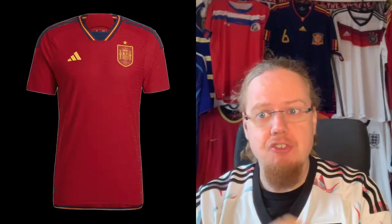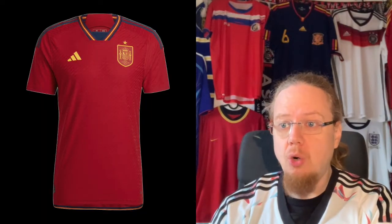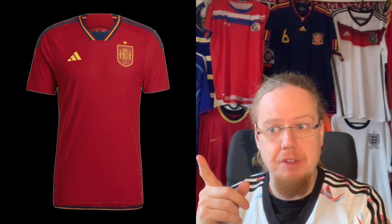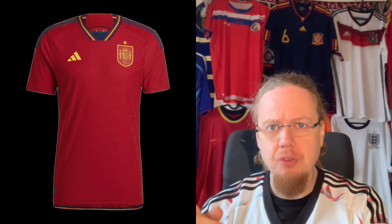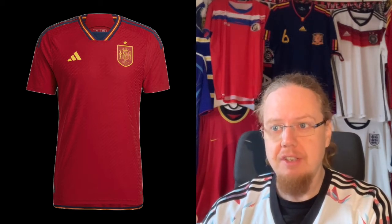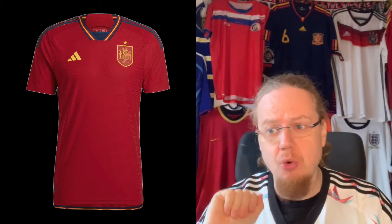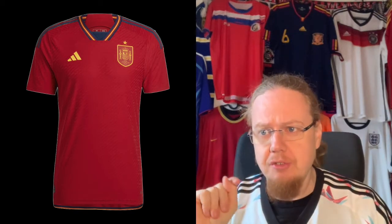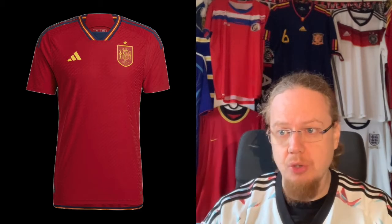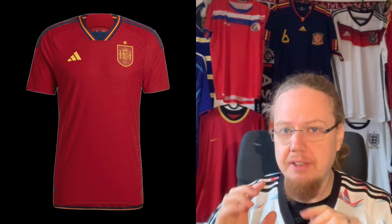Enough preamble, let's get started with Spain and their new home jersey. It is the first one with the new federation crest, although you wouldn't really know it because it's not that much of a change. The crest is a little bit straightened out, there's the new federation logo on the bottom which is kind of a circle, but the main coat of arms of Spain is, albeit in a slightly altered form, still there.